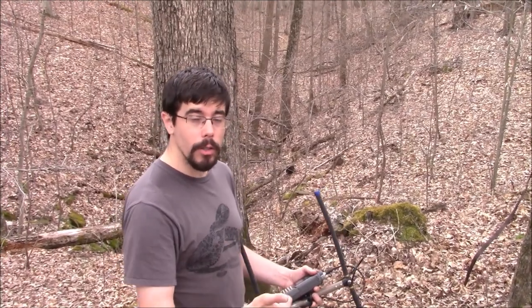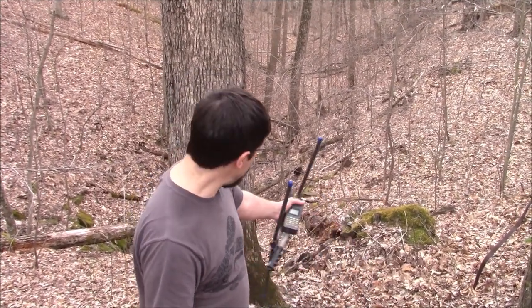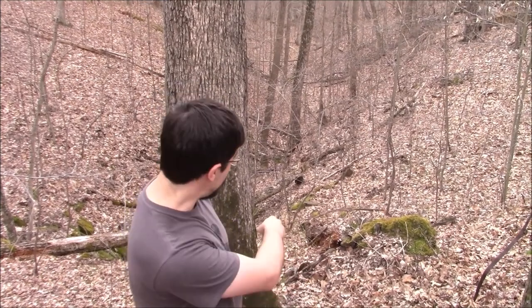We're here at a den that has three of our telemetric snakes — Arnold, Cricket, and Brienne. Right beneath us I can see one of them is out basking. Certainly a timber rattlesnake.